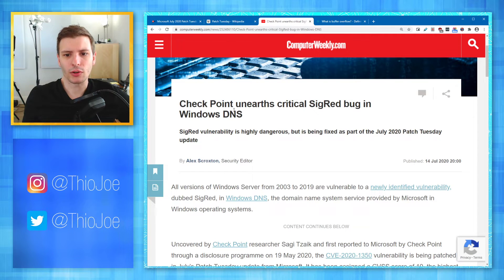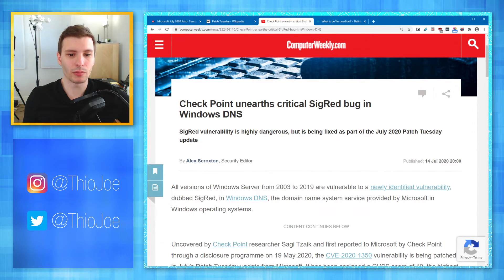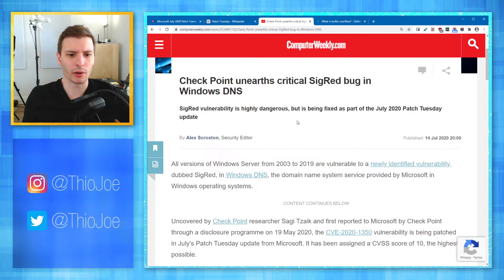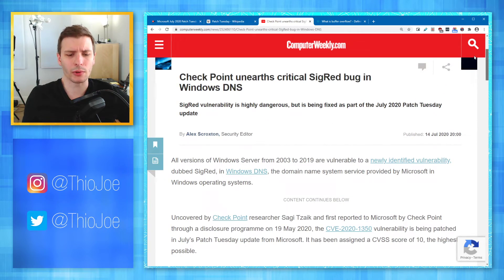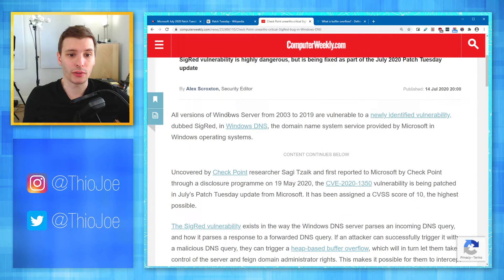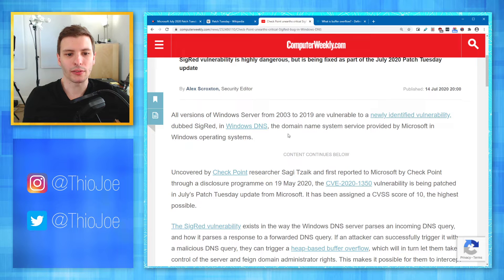We can go to this next article that talks specifically about this Windows DNS server vulnerability. It's being called SigRed. The article says: SigRed vulnerability is highly dangerous, but it is being fixed as part of the July 2020 Patch Tuesday update. All versions of Windows Server from 2003 to 2019 are vulnerable to the newly identified vulnerability dubbed SigRed in Windows DNS — the domain name system service provided by Microsoft.